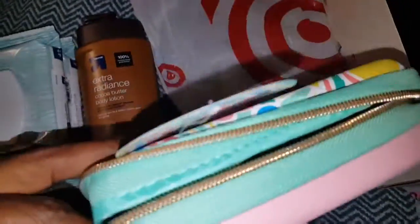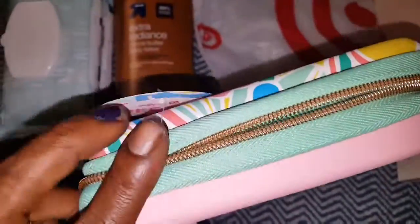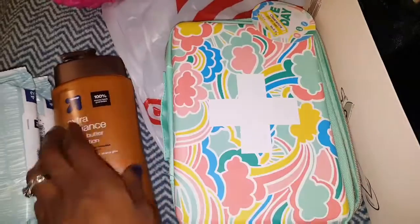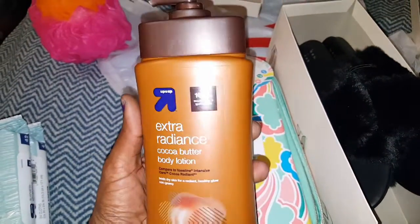This part unzips and you can also put things down in the little zipper part. It has enough room to close. I thought that was pretty cute — not bad for $4.18.